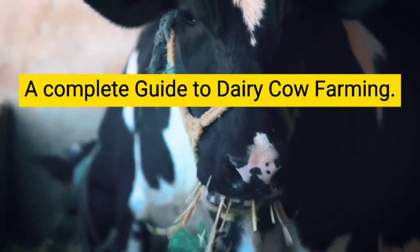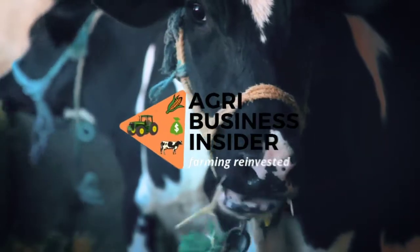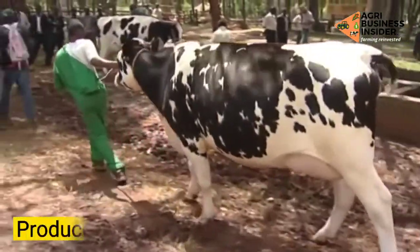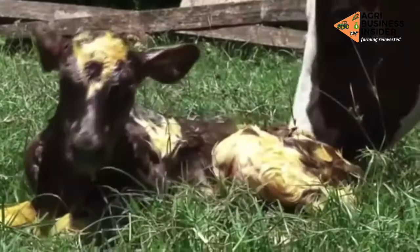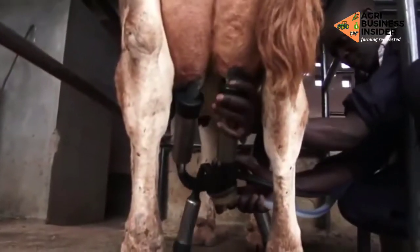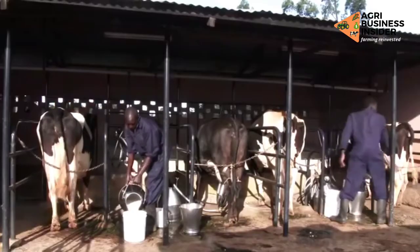A Complete Guide to Dairy Cow Farming. The main purpose of a dairy cow is to produce milk. It should also reproduce to provide replacement cows for the future and provide a means of living for farmers in the dairy business by producing the most milk at the least possible cost.